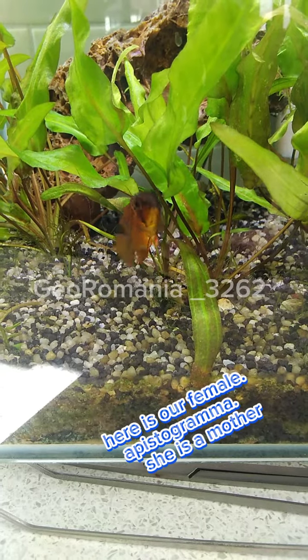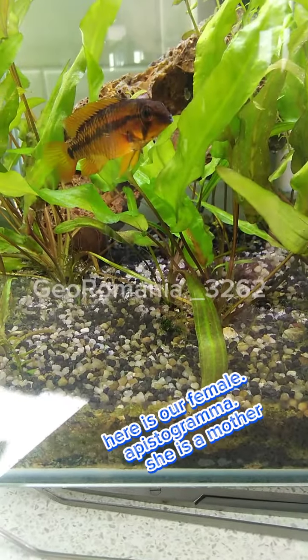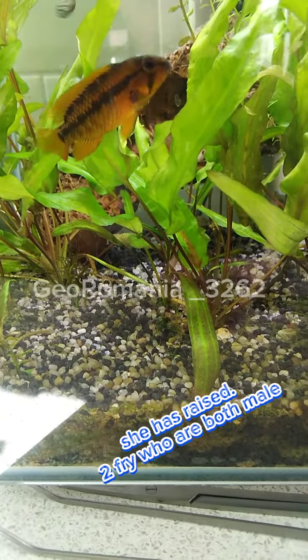Here is our female Apistogramma. She is a mother — she has raised two fry, who are both male.